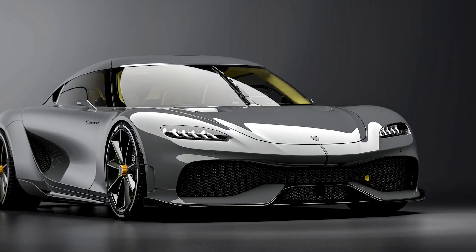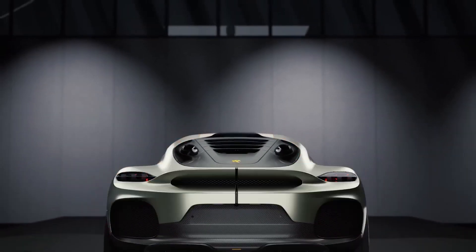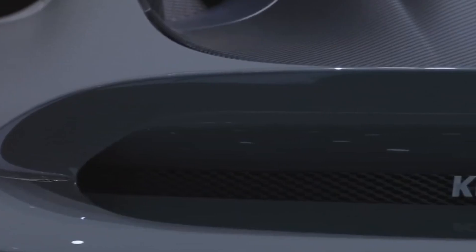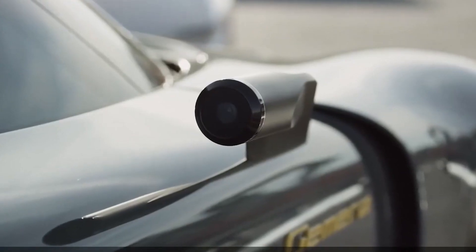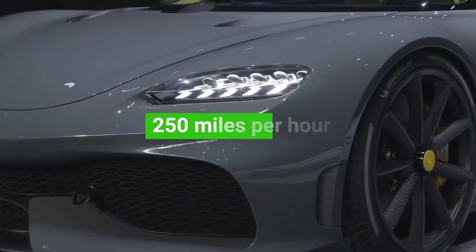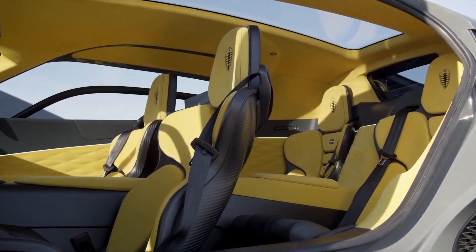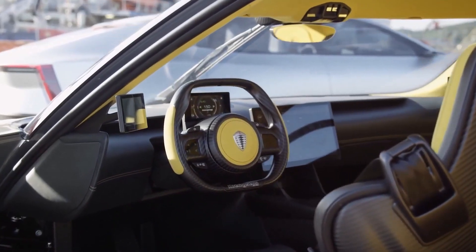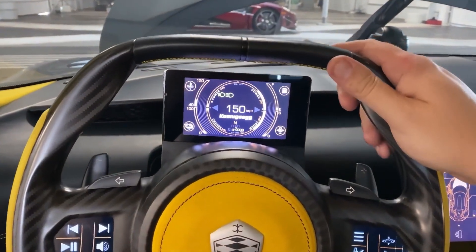The Koenigsegg Gemara is a four-seater hypercar featuring three Quark electric motors alongside a 600-horsepower three-cylinder engine. Together, the system produces a total of 1,700 horsepower and 2,581 pound-feet of torque, enabling a top speed of 250 miles per hour and a 0-to-60 time of just 1.9 seconds. The Gemara's four-seater layout allows four people to enjoy its extraordinary performance, comfort, and luxury, and it also features autonomous driving capabilities and a 9-inch infotainment screen.